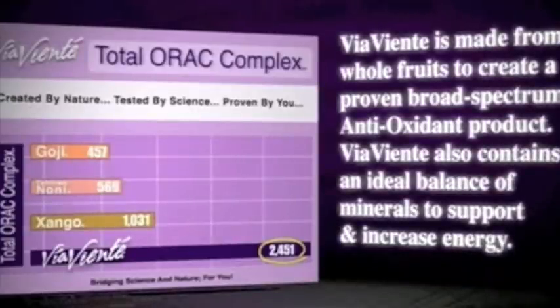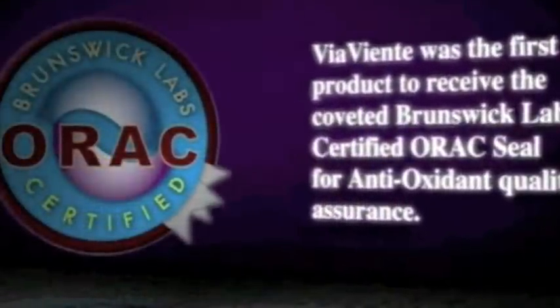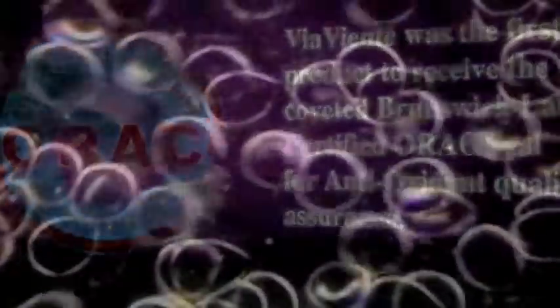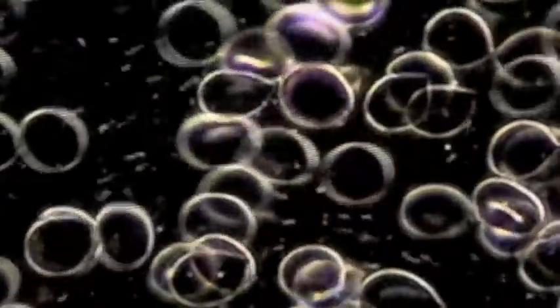Via Viente is made from whole fruits to create a proven broad-spectrum antioxidant product. Via Viente also contains an ideal balance of minerals to support and increase energy. Via Viente was the first product to receive a coveted Brunswick Laboratory certified ORAC seal for antioxidant quality assurance. The lab testing you've just witnessed shows Via Viente impacts you at the cellular level in your bloodstream to contribute to your vitality. Via Viente provides your body with immediate protection that increases when you take it on a consistent daily basis.